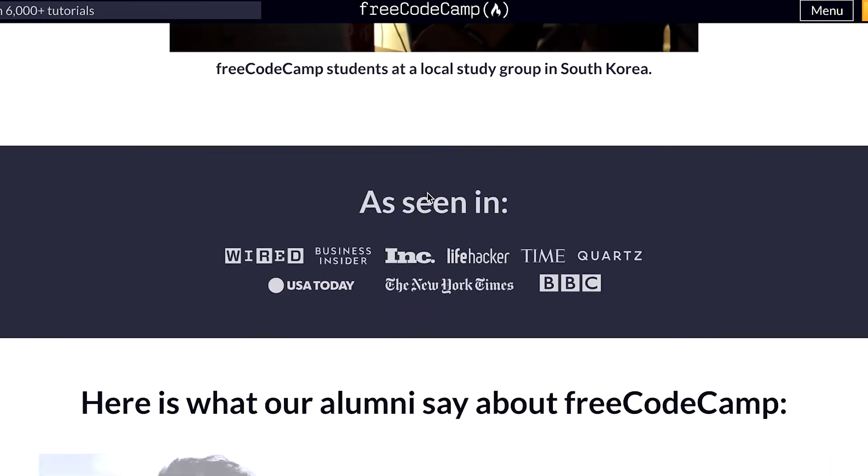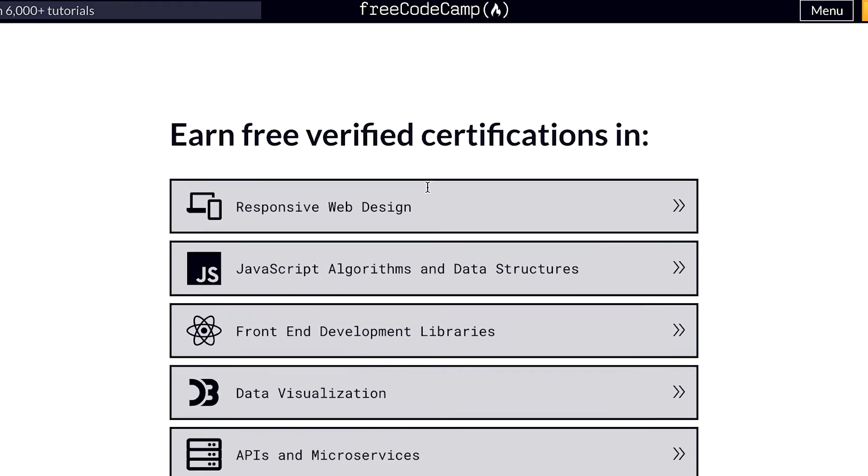Next, we have freeCodeCamp, and their mission is literally to help people learn how to code for free. Definitely check out freeCodeCamp. If you're trying to learn Python, C++, or other languages, you should definitely look at their website. It's an online resource that really walks you through and teaches you the basics and the foundation. This is why we have the discussion about whether college is even necessary to get a computer science job — because there are all these online resources and bootcamps where you don't have to sit in a classroom. You can literally learn whatever programming language you're trying to learn, self-taught, using these online platforms. I definitely recommend you add freeCodeCamp to your list.